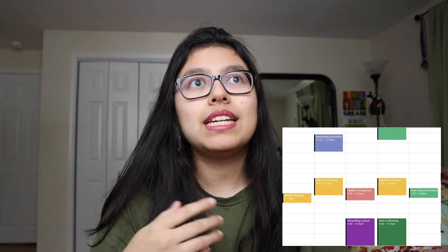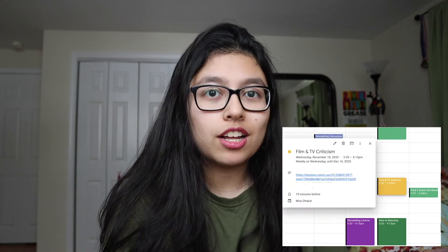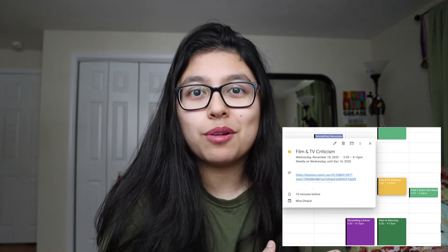And then I have all of my classes on Google Calendar. The nice thing about Google Calendar is that since it's electronic, you can just copy and paste your class Zoom link there. So as long as I go to my Google Calendar, I'll just click on the block — for example my intro to directing class — and the Zoom link will already pop up and I just click it and go to class straight from there.